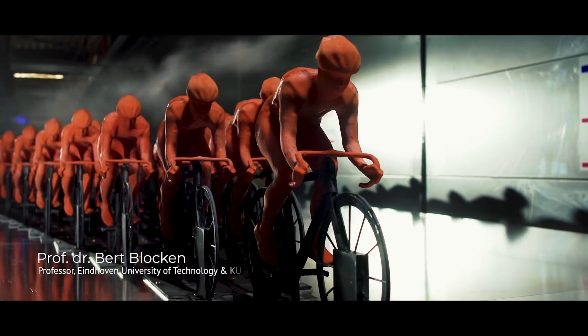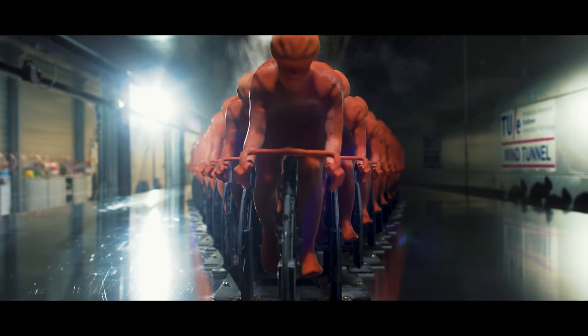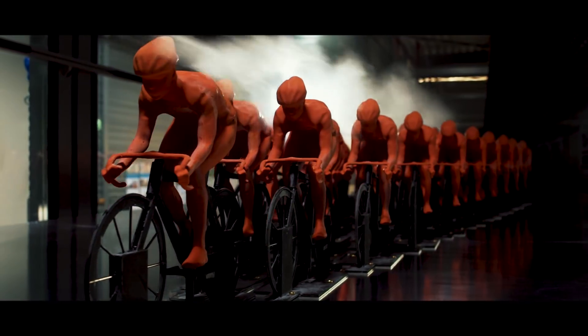In this project, for the first time, we have analyzed the aerodynamic resistance of every one of 121 cyclists in a full peloton.